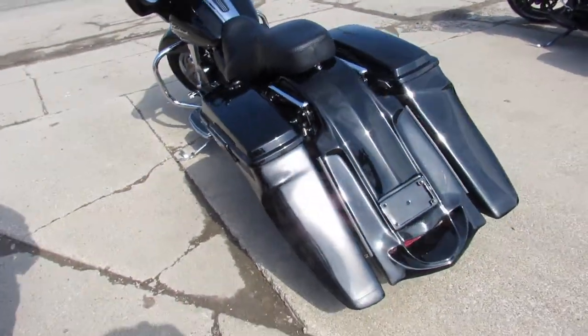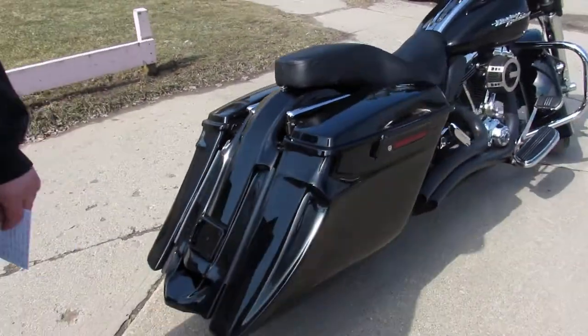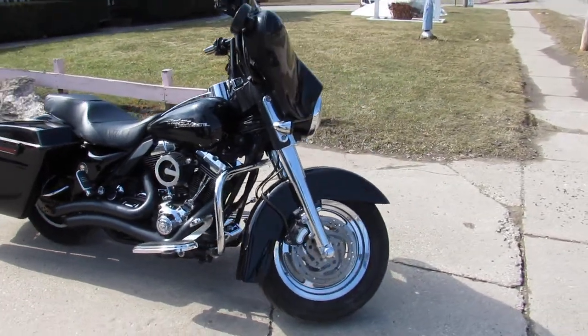Hey guys, ApprovalPowerSports.com here doing some videos on some Harleys. We just got into the showroom, it's beautiful out here today, 60 degrees, it is riding season. Over 350 pre-owned Harleys — there goes a guy right now, just leaving with a bike.